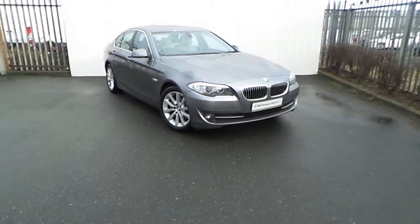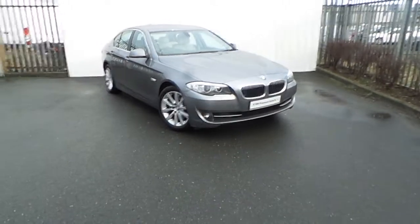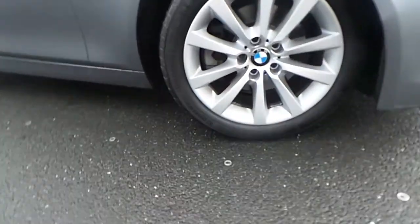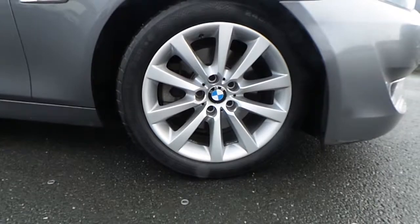Hi, Dan from Joe Duffy here with the latest addition to our BMW premium selection. Here we have a 520D SE presenting Space Grey. This car comes with a host of features and comes equipped with these 18 inch dual spoke BMW alloy wheels.